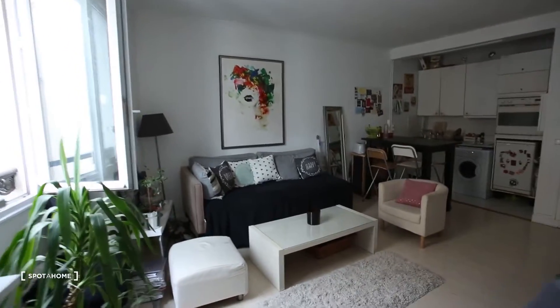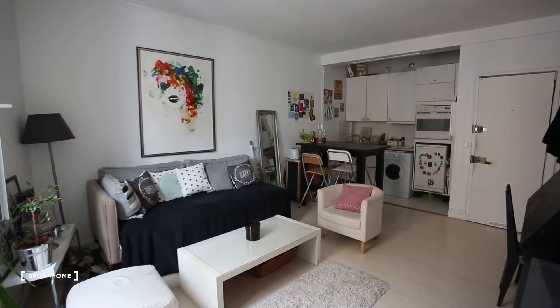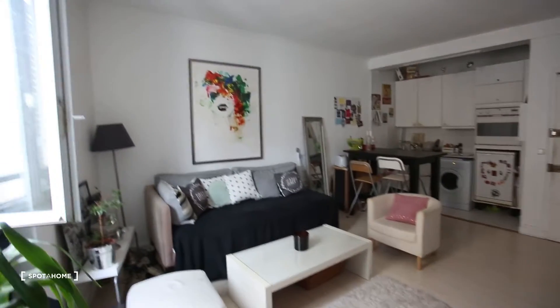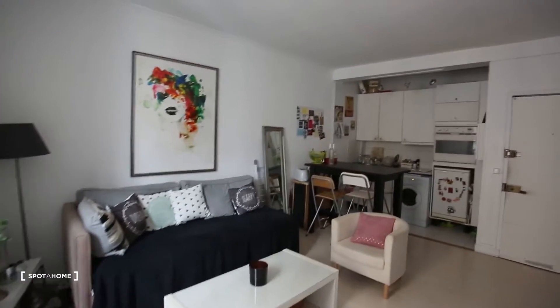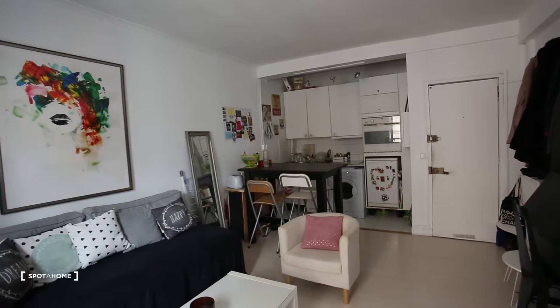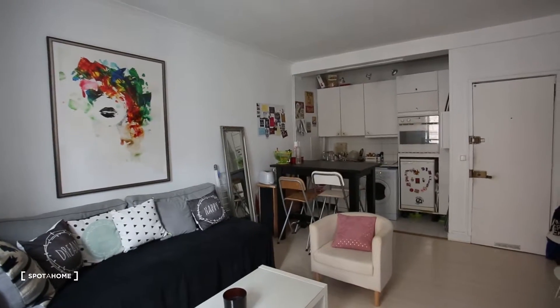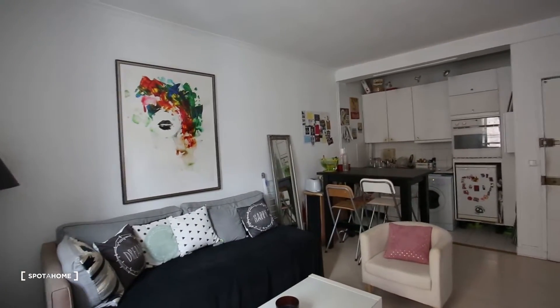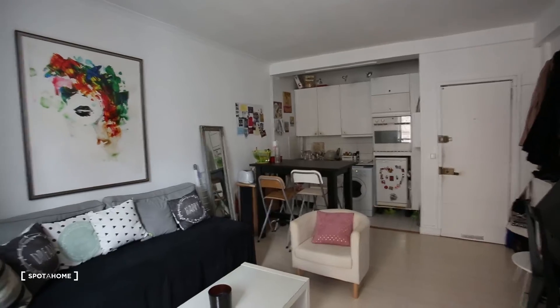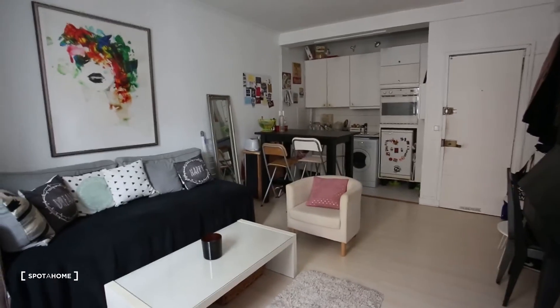I think I've said everything about this apartment. Also check the pictures of the common spaces — it's just so nice. Downstairs when you enter, you have a big entrance hall and it's super beautiful because the building is from the 18th century, so they kept some really nice things. I hope you like this apartment and I hope to see you soon on Spada Home — bye!